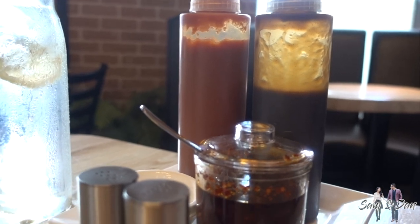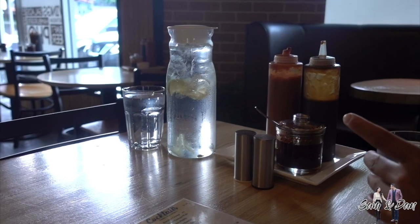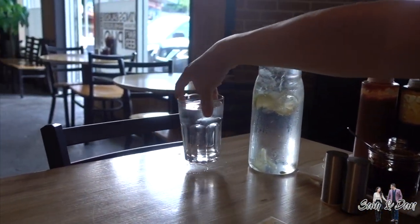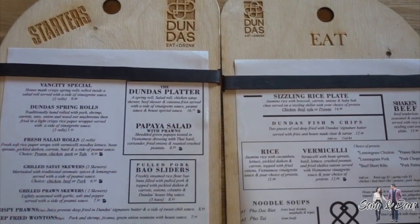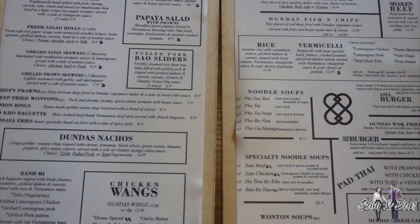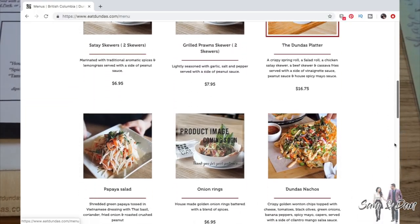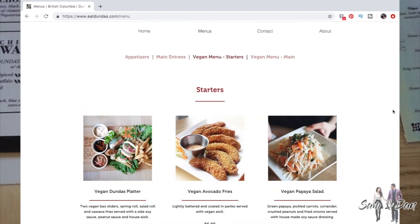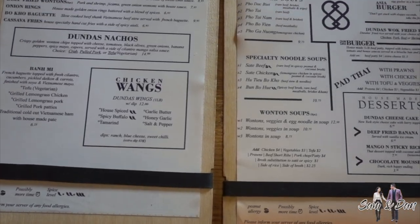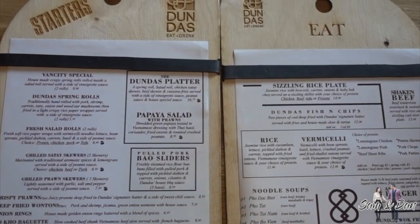At first, I was really impressed with the huge selections on the menu, which are at a reasonable price ranging from $5 to $15. There are over 50 items on their entire menu, including a wide variety of noodle soups and delicious appetizers such as spring rolls, skewers, and salad rolls. And more importantly, the restaurant also offers a separate vegan menu. It would take at least 5 trips to Dundas in order to sample a variety of their dishes and fully enjoy this place.